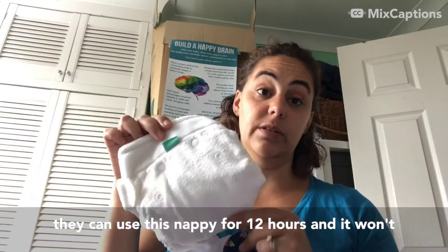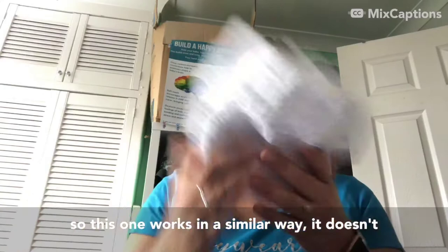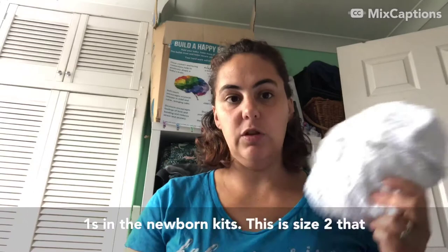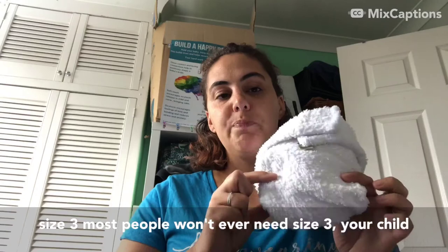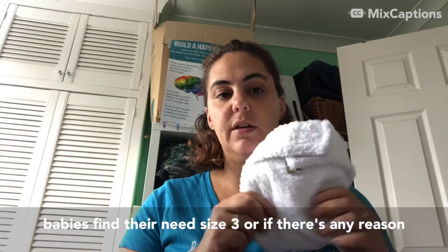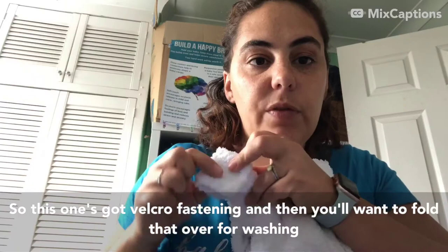Obviously if they've pooed you'll want to change it, but this will generally last you all night long. Another two-part nappy I've got available are Little Lambs. This one works in a similar way but it doesn't have any size adjustment - they come in sizes one, two, and three. I've got some size ones in the newborn kits; this is size two that I've got available for the birth-to-potty hires. Size three most people won't ever need - your child will probably be potty trained before they get big enough for it, though some people with larger babies may need it. This one has velcro fastening and you want to fold that over for washing.